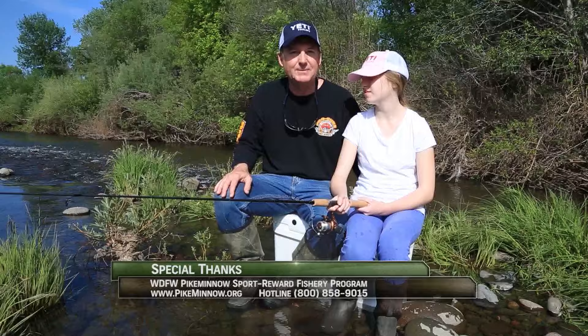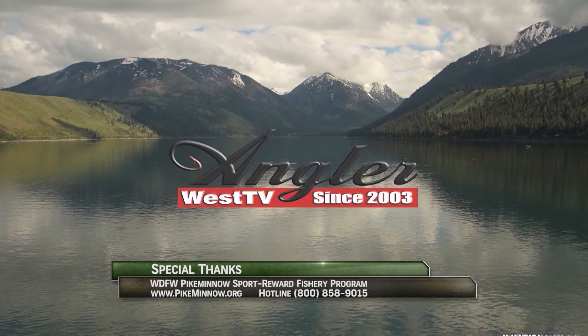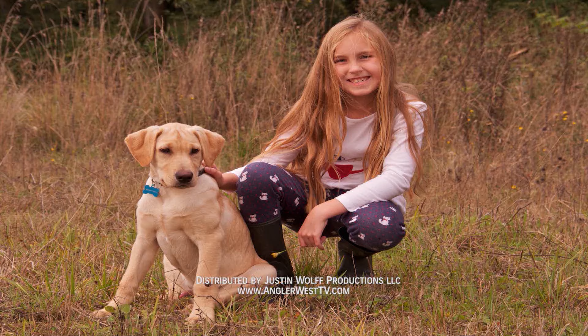Without the support of the sponsors the show would not be possible, so please thank them when you can. Now get out there and do some great fishing. For rules, regulations, fishing advice and instructions, and locations of check-in stations, visit pikeminnow.org.